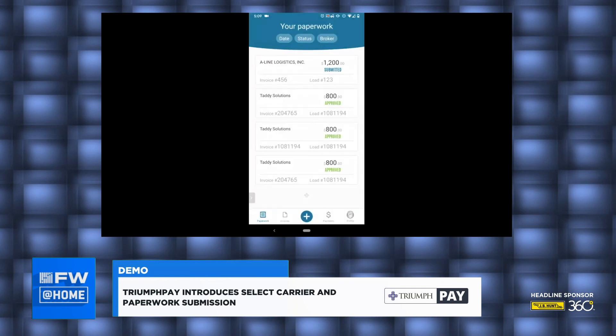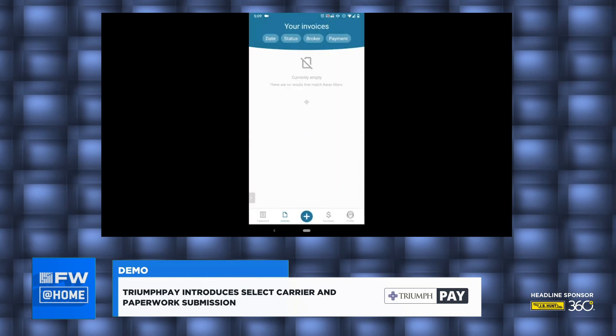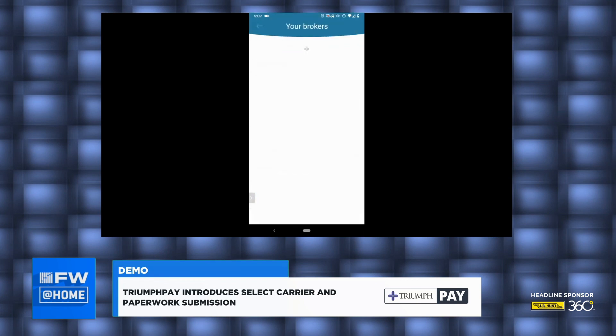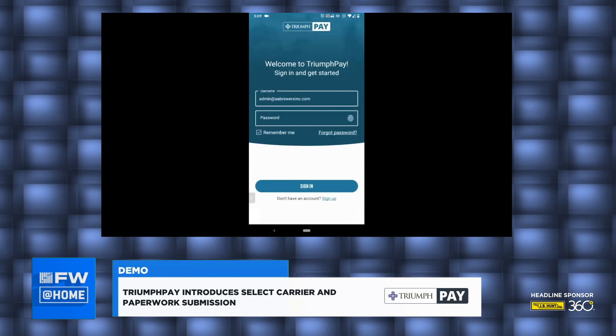And that's it. Now I'll go back to paperwork and show you guys a little bit more on the app. I currently don't have any invoices, but here is my Select Carrier profile. It goes through all of my information, my brokers, my wallet, and all of that. I can also go ahead and sign out, which I'm finished, so I'll go ahead and do that.